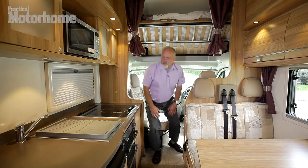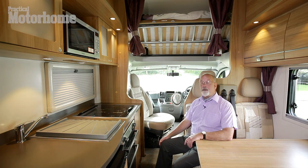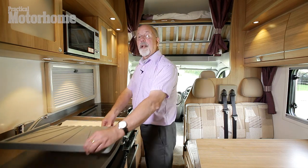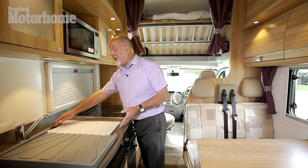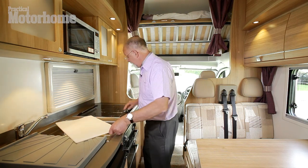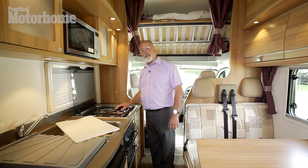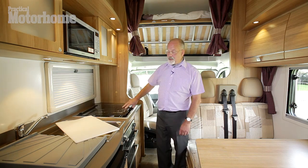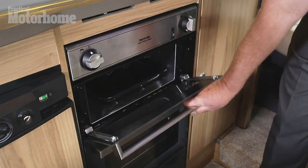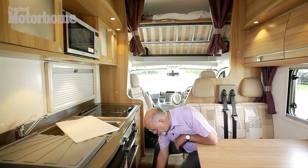Opposite the lounge we have the kitchen, or galley as it's known. Actually it's a very practical one. There is a rectangular stainless steel sink with a separate draining surface and this handy chopping board. Next to it there's the hob — four different sized burners, or simmer stats as we call them. The other part of the cooker is here: there's the gas operated grill and oven. Below there's a matching saucepan store.